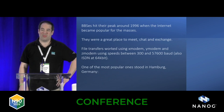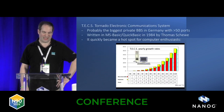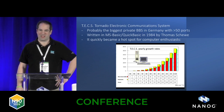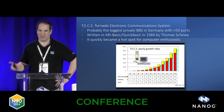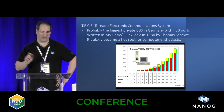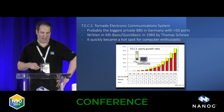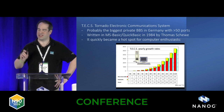One of the most popular BBSs in Germany was in Hamburg, my hometown. It was called Tex. It was probably the biggest one in Germany with more than 50 ports — a low number, but it was privately run by a guy named Thomas Scheeve, who wrote it in 1984 in MS Basic, compiled in QuickBasic, and it became a real hotspot for enthusiastic people.